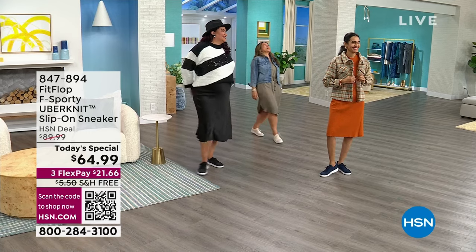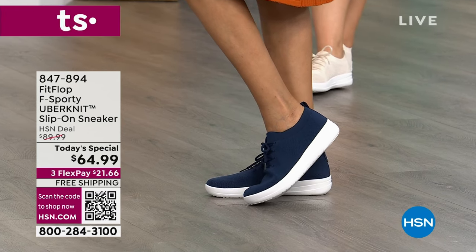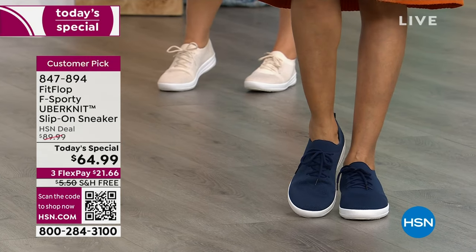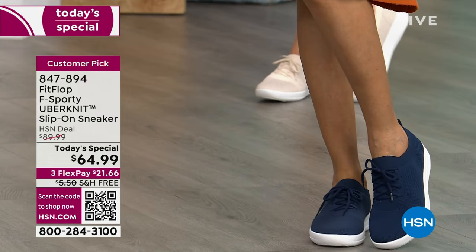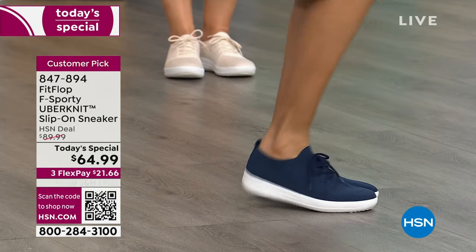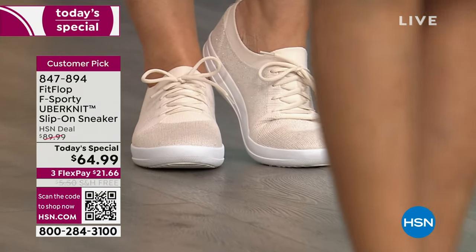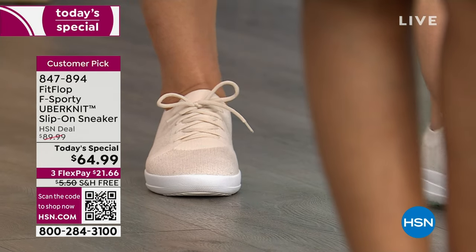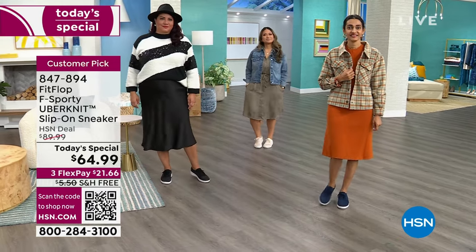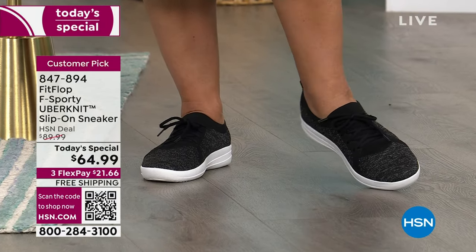The material wicks away moisture and keeps your foot cool. In the winter, northern friends can wear these with a pair of socks. The outsole has flex grip lines for slip resistance. I literally buy the exact same shoe over and over in the same color because I don't go a day without it. If you're just waking up — good morning! This is the today's special: the FitFlop F-Sporty Uber Knit at $64.99.